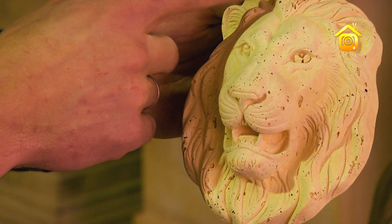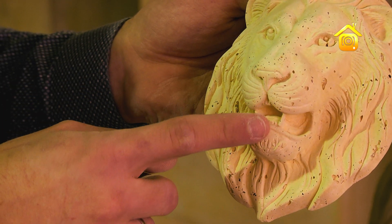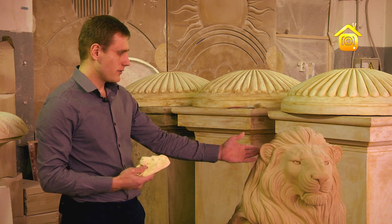Например, данная маска выполнена в фактуре под песчаник, а данная скульптура льва выполнена в гладкой фактуре и выкрашена.